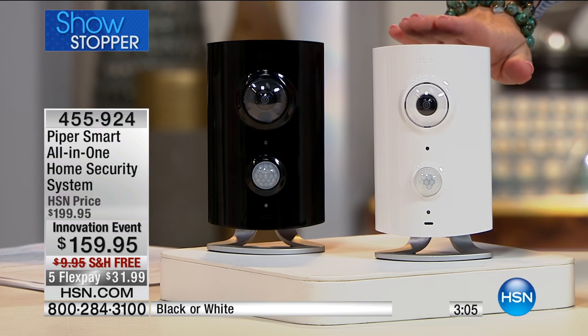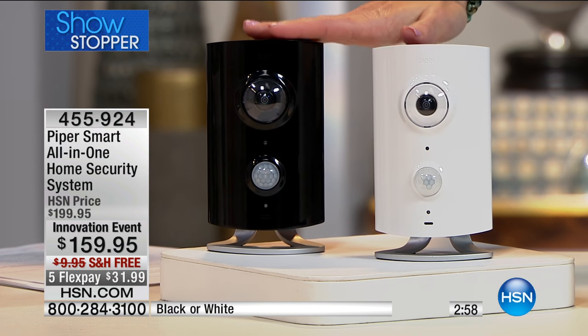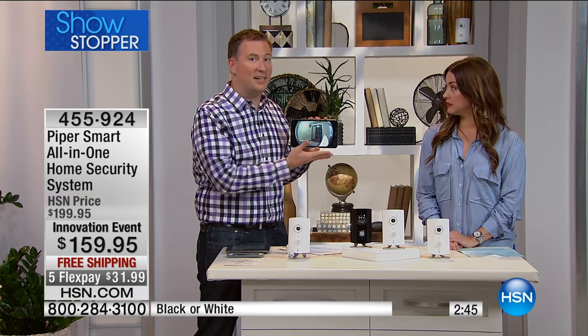It's $31.99 and we're even shipping it to you for free. The white is becoming very limited. You can choose between white or black. We had hoped to have enough for two airings, but there is a good chance this will completely sell out in our show today and not be back for another airing. I haven't offered anything more complete for home security and peace of mind than this. And this is the best price we've ever had for Piper.